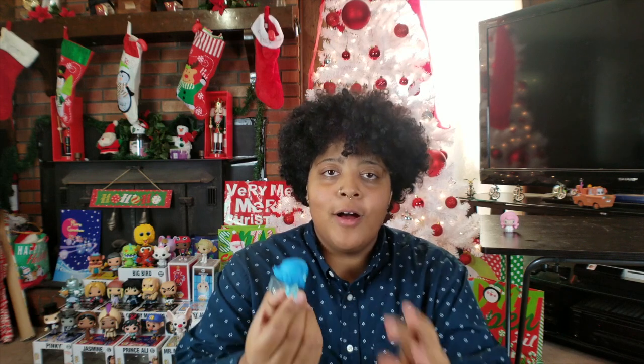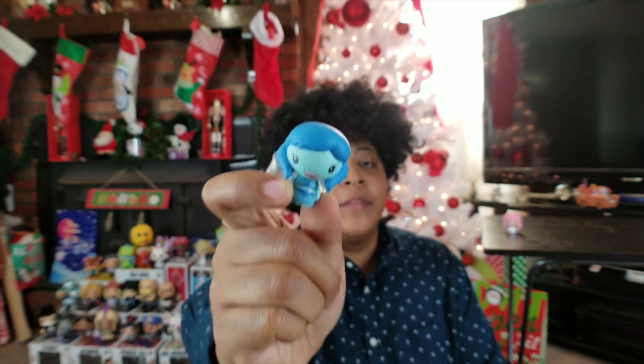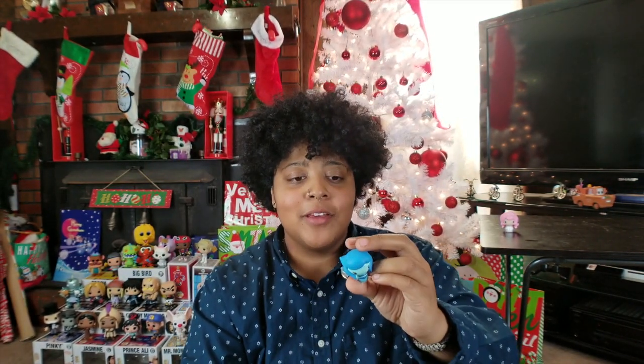Number two — we got Lapis Lazuli! I have such mixed feelings about her character. I really like her character and then I also really hate her character sometimes.